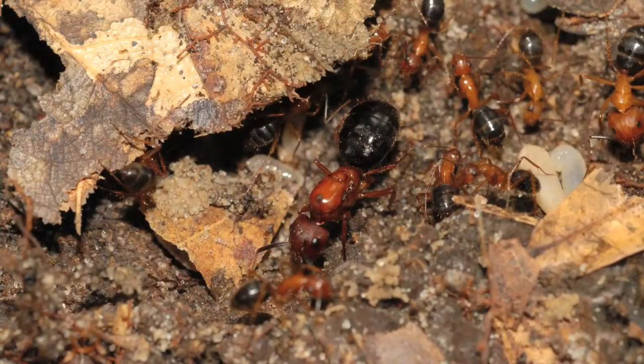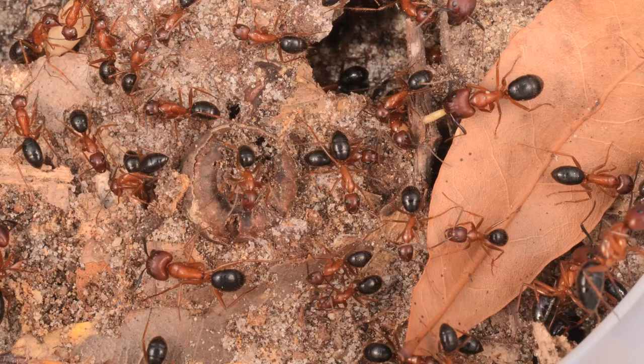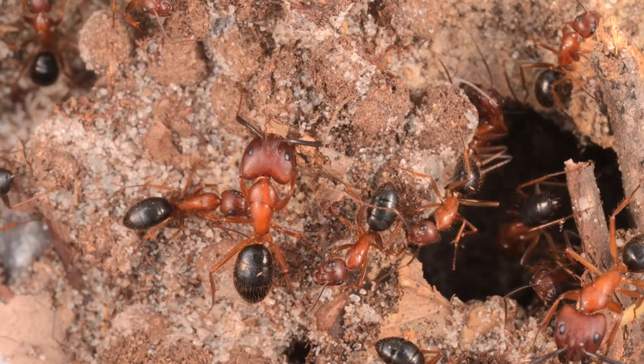The Florida carpenter ant is one of the largest ants we have around here. It's big, red, and black, and they have different-sized individuals. If you're looking at a line of these ants, you'll see that some are smaller, some are bigger, and some of the big ones have these big blocky heads — those are the soldiers.